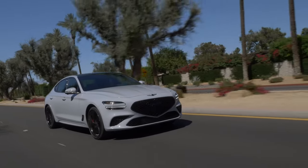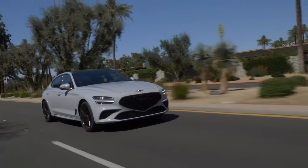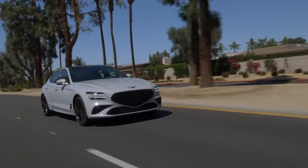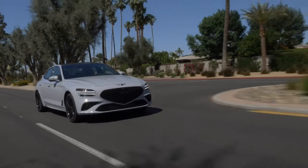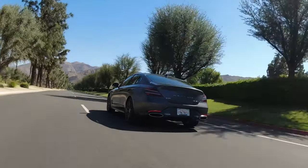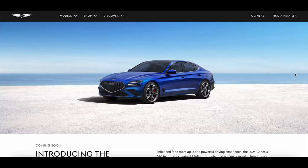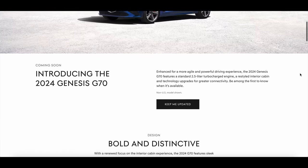The 2024 Genesis G70 is a proper sedan that got some excellent changes for the 2024 model year. The biggest change is going to be with the base powertrain — the base engine is now the 2.5-liter turbo four-cylinder that we see in vehicles like the G80, GV70, and the GV80, and this engine produces 300 horsepower and 311 pounds-feet of torque.